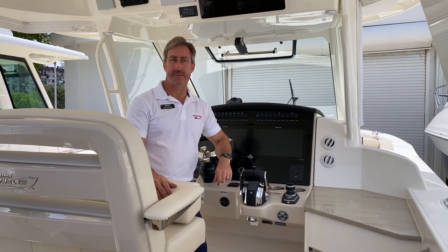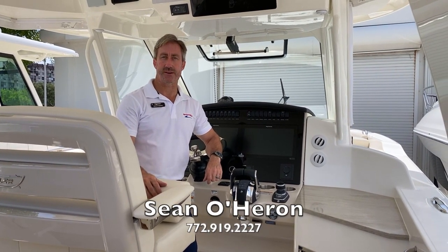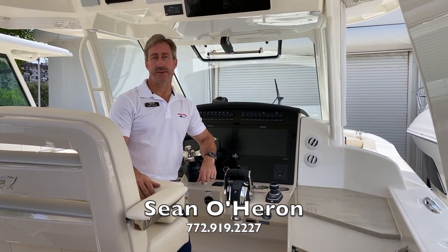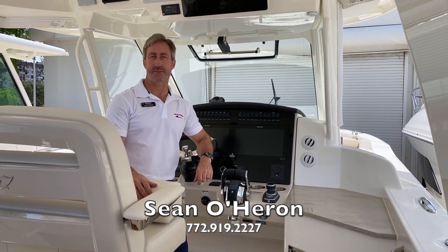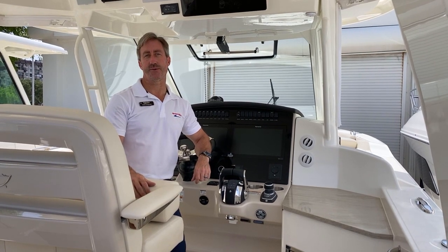Thank you for taking the time to walk through this brand new 2020 Boston Whaler 350 Realm with me today. My name is Sean O'Haren with MarineMax Pompano Beach, the Boston Whaler Superstore. Contact me if you want to see this vessel in person or any of the other boats that we have to offer.